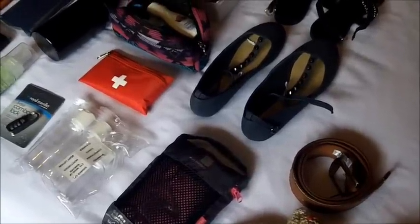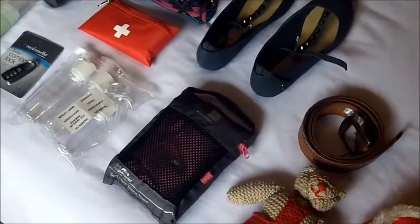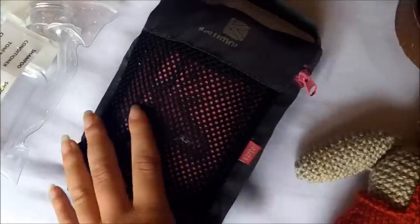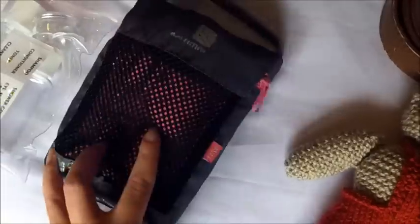Now, for ladies, carry sarongs with you everywhere. They're great for towels, picnic blankets, pillows, everything. But for the men out there, a little micro towel — they're really cheap. Pick one up, and they are really great, really quick at drying you and drying themselves as well, so you can put them straight back into your pack.